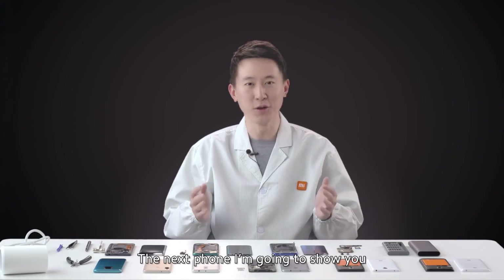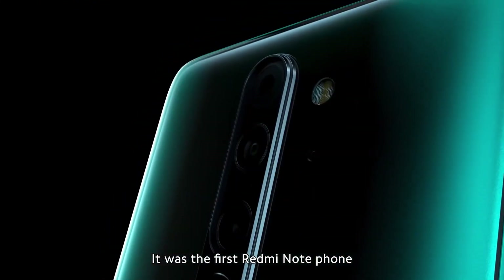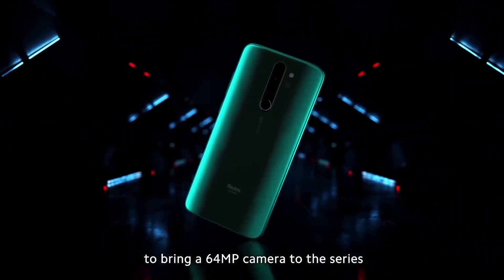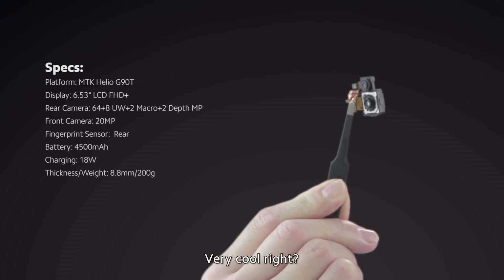The next phone I'm going to show you is the Redmi Note 8 Pro. Do you remember this phone? It was the first Redmi Note phone to bring a 64 megapixel camera to the series. Have you ever wondered what the camera looks like? Let me show you. This is what it looks like. Very cool, right?